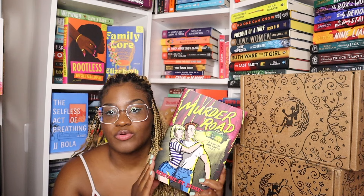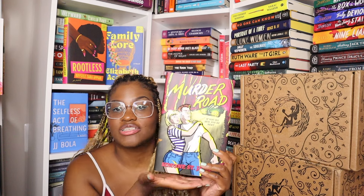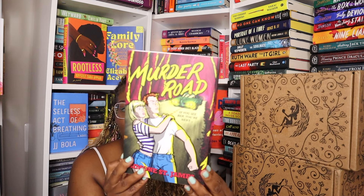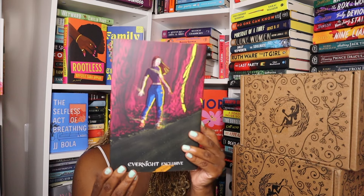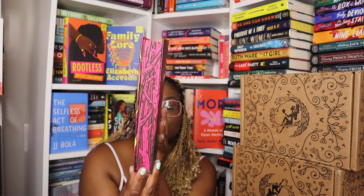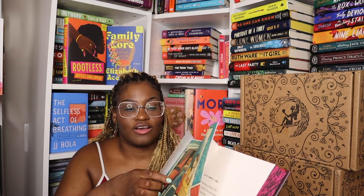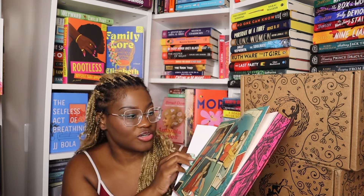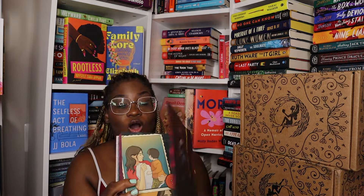The book for this month is Murder Road by Simone St. James. I was just in love with this cover — I love their edition so I had to get it. It's so pretty. This is the back. This is the side — you can obviously see why I think it's pretty, it's pink of course. The end papers — oh my gosh, I love them. It's like comic book, graphic novel style — oh wait, they're just photos, never mind.